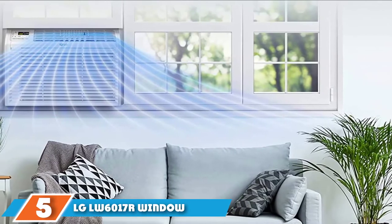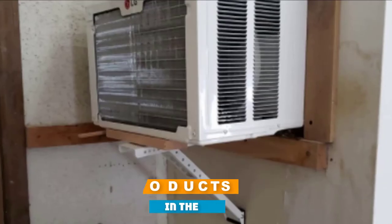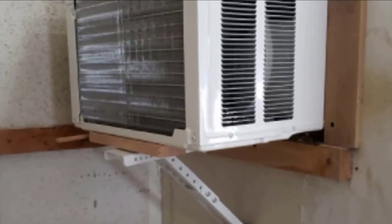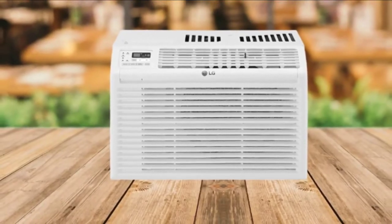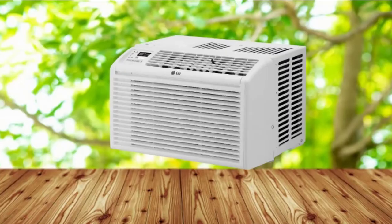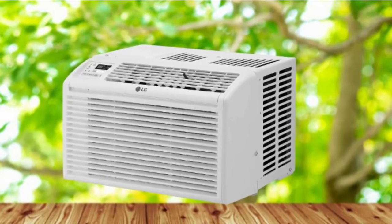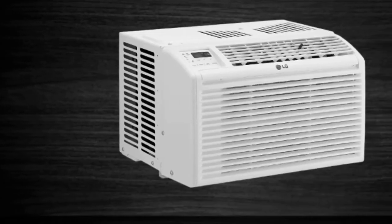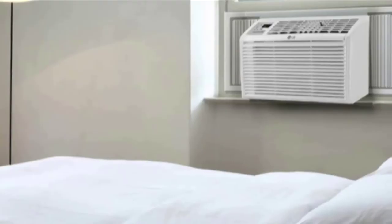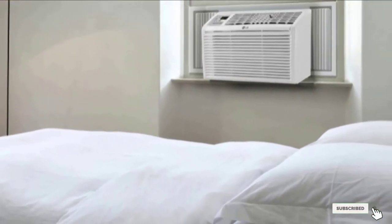The number 5 position is held by the LG LW6017R Window Air Conditioner. Designed to quickly cool large spaces, this high-performance 8,000 BTU LG Window Air Conditioner is ideal for rooms up to 17x20 feet. Features include an energy saver mode, a 24-hour on/off timer, a full-function remote control, three cooling speeds and three fan speeds, and an auto restart that turns the unit back on once power is restored after an outage. When indoor air humidity is high, this air conditioner can remove up to 2.2 pints of moisture per hour, meaning you'll feel cooler at lower temperature settings.